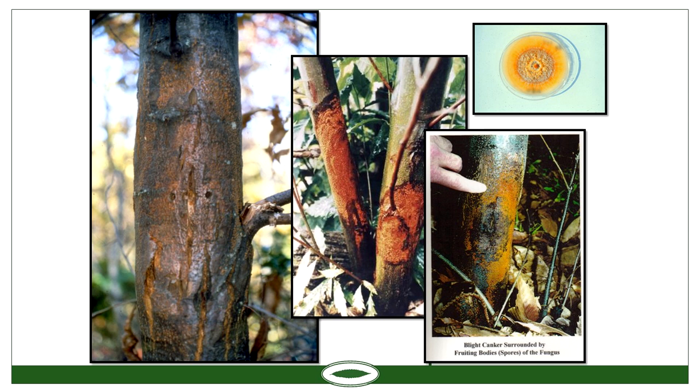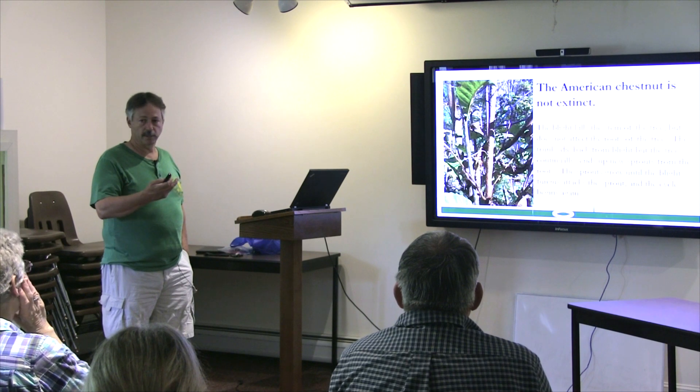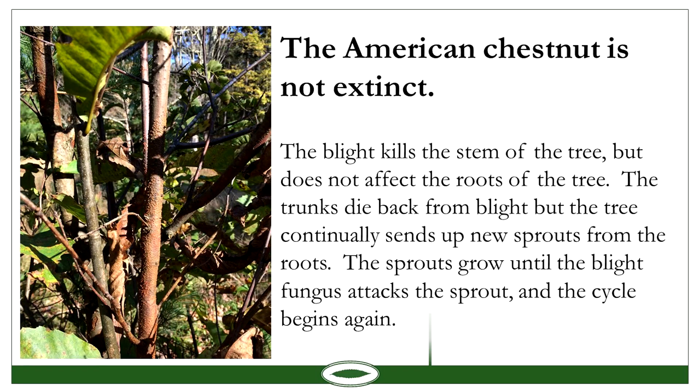The blight kills the stems of the tree, but it doesn't affect the roots, so the tree is not extinct. The roots still survive and send up sprouts, which grow until the blight kills them again, and then they send up more sprouts — a constant cycle. They're in the forest well below the canopy, not getting enough light to grow quickly enough to flower. So even though they're not extinct, it's what we call functionally extinct — they're not reproducing on a large enough scale, but they're still surviving.